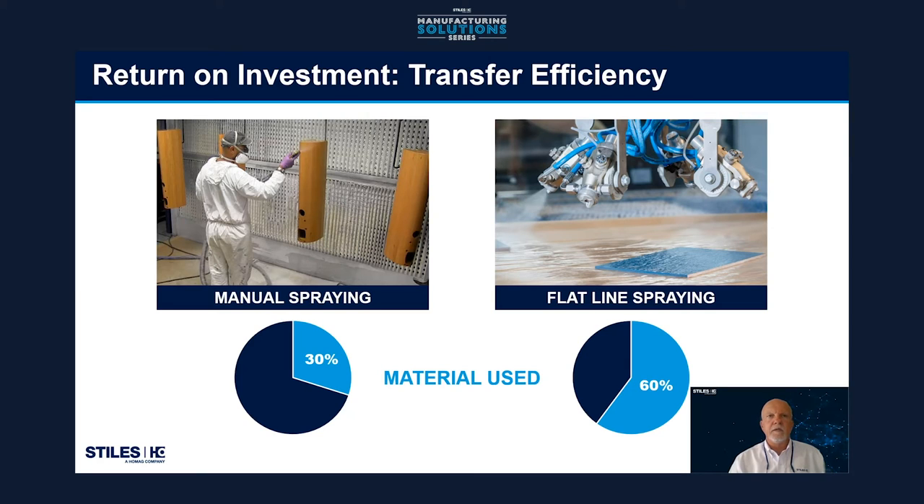What goes along with transfer efficiency is if you are wasting material, there's a cost associated with that. Studies have shown that with manual spraying, at best you're going to get about a 30% transfer efficiency rating — so only 30% of the gallon you bought is going on your part. You're losing 70%. That's why the finishing room is usually pretty dirty — that's overspray and wasted material. When we look at flat-line spraying, because of how we uniformly apply the material, we can achieve a 60% transfer efficiency — a 30% savings in the material you're buying, which is money. That's your first opportunity to see a return on your investment. But that's not the biggest return. Labor savings is a huge return.